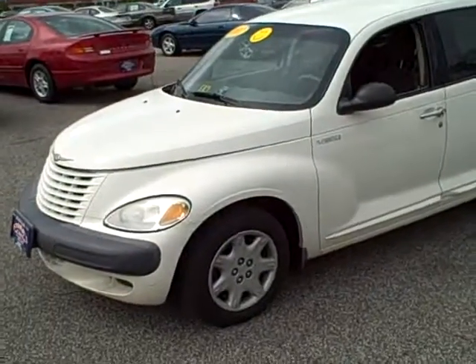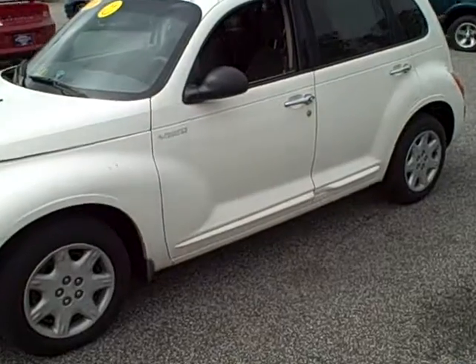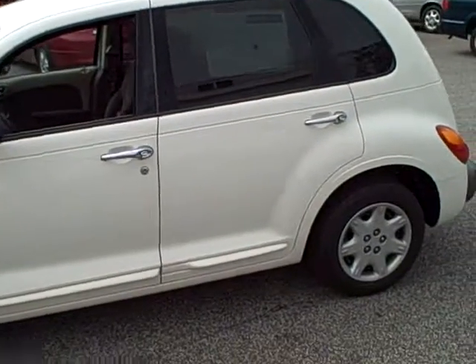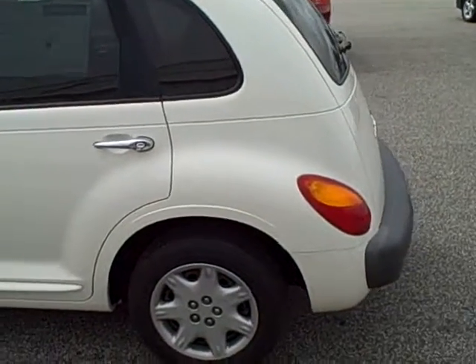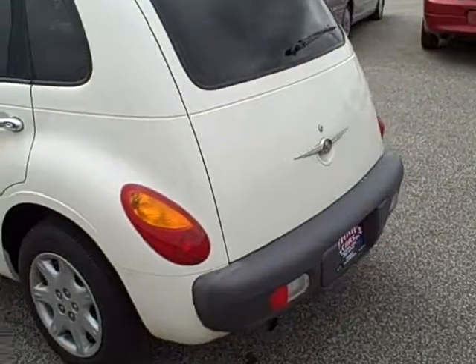Hi folks, welcome to Stars Cars and Trucks. My name is Keith and we are looking at a 2001 Chrysler PT Cruiser — super cool little car. As you can see, it's got tinted windows and a beautiful white color. This car is in great condition, with a little four-cylinder motor, good fuel mileage. Very cool little car — take a look around.